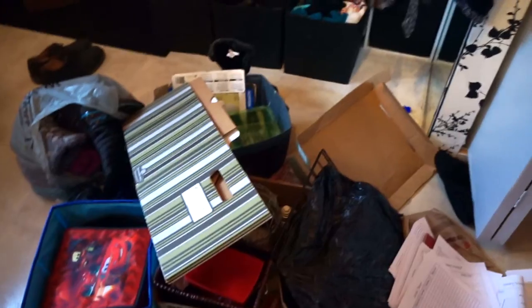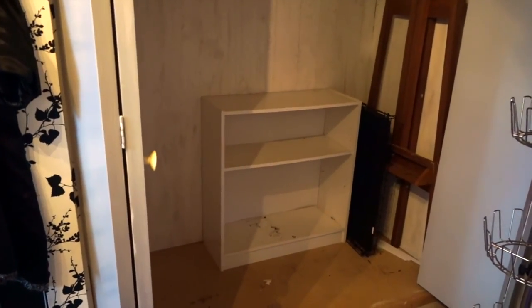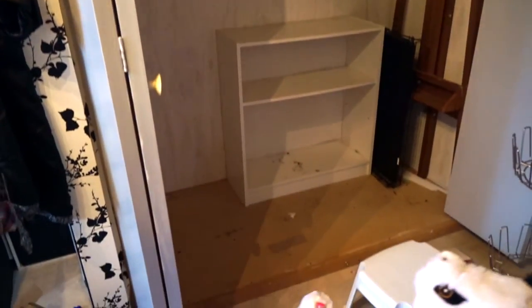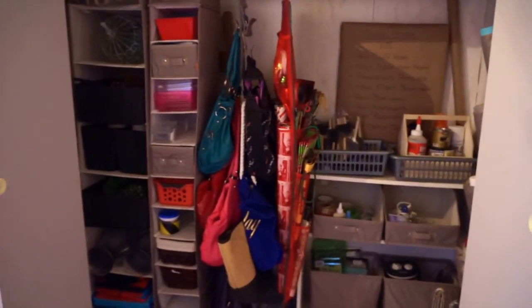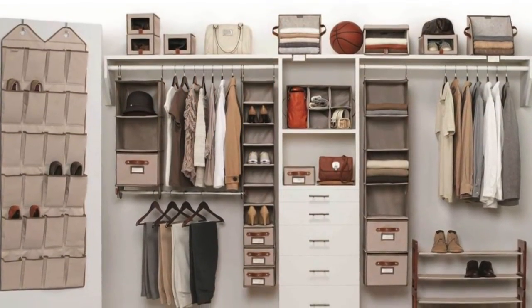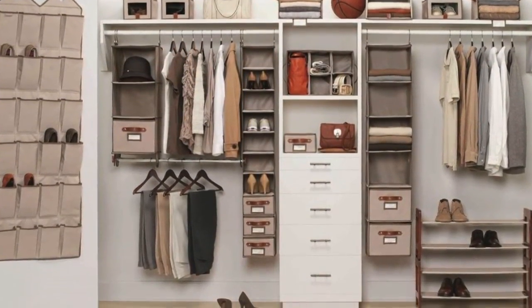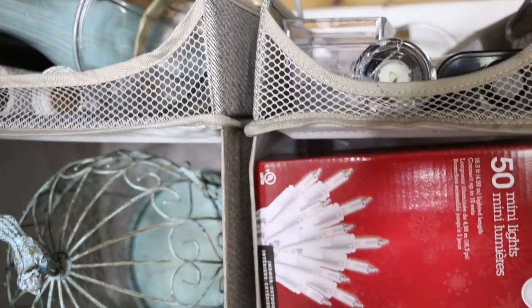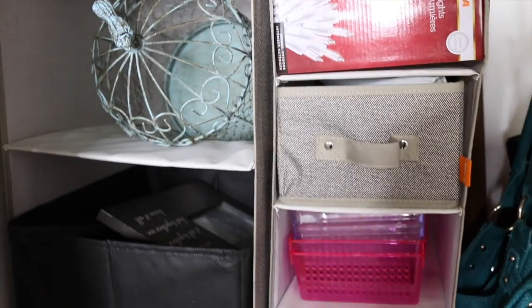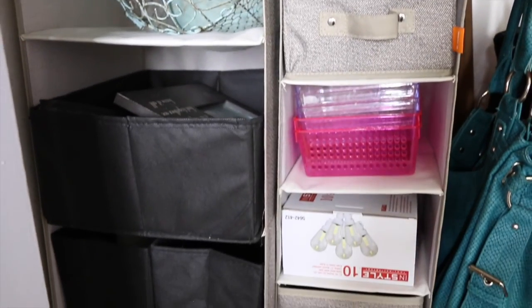I've never bought an organizing system for in here because they can be thousands of dollars, and we have the intention of renovating this. I love that Neat Freak gives you the organization of a full organizing system, but it's versatile and inexpensive, and you can move it from room to room.